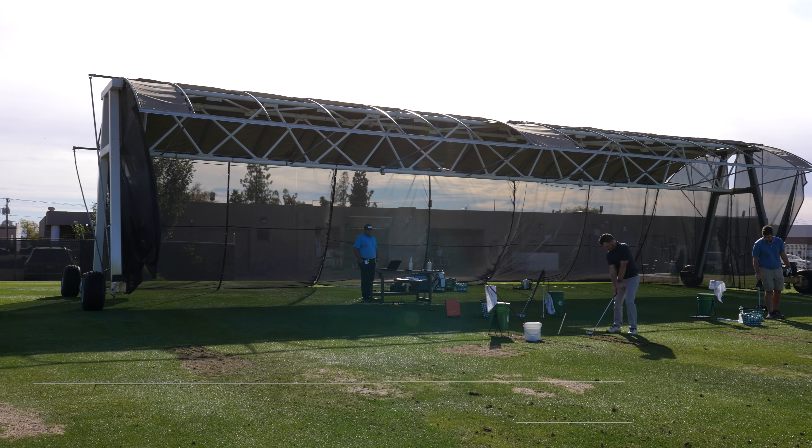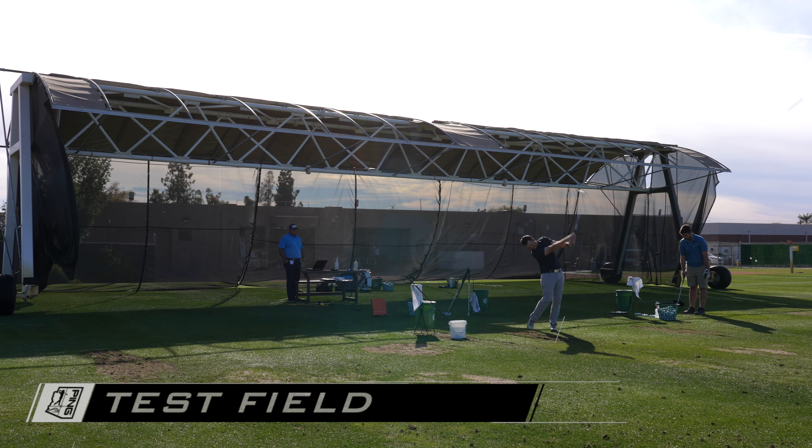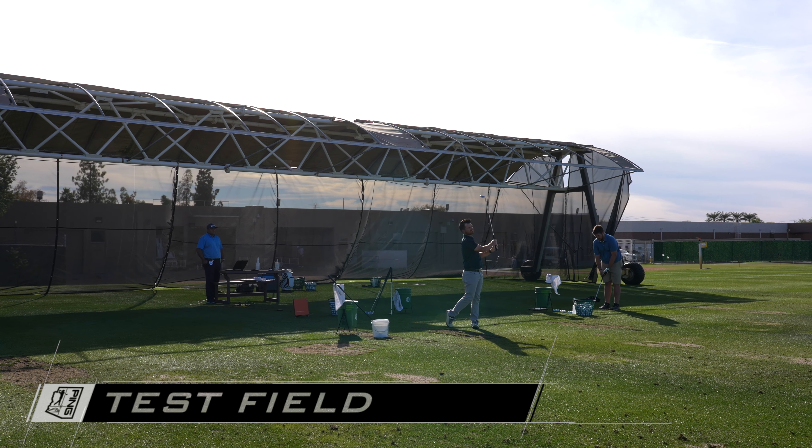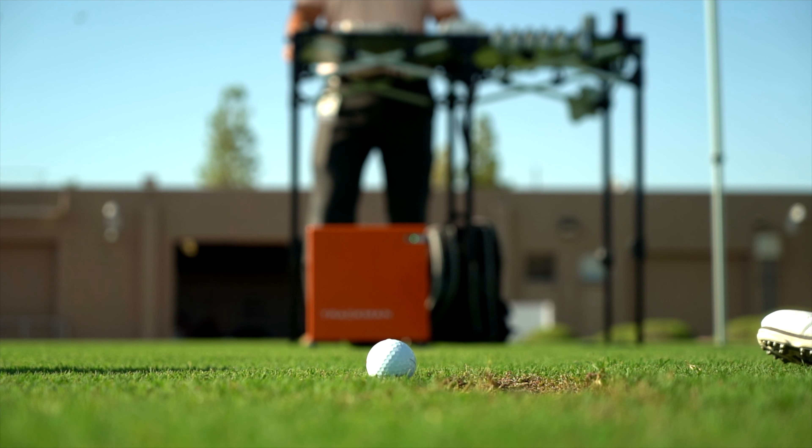The test field you see behind me is where we optimize and use that part of the Proving Grounds to work on the long game, full game, driving, irons, and gapping. We study ballistics on the test field — that's a really big part of what we do, understanding how the ball flies. We use advanced radar technology and every shot is measured on TrackMan.